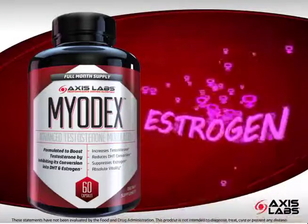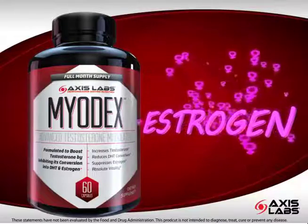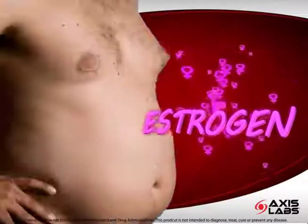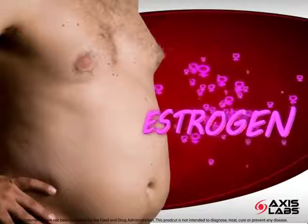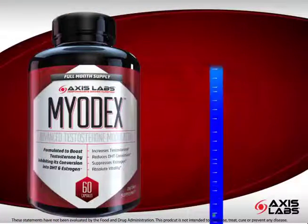Estrogen is the primary female sex hormone. Although all men produce small amounts of it, excessive levels may contribute towards unwanted female-like characteristics. Now, let's see the potential of Myodex in action.